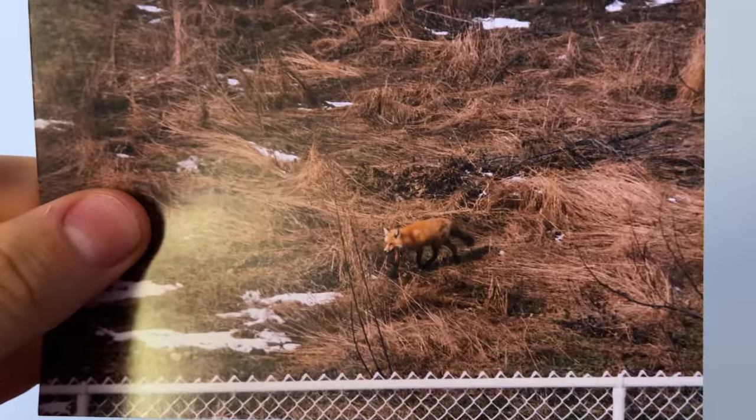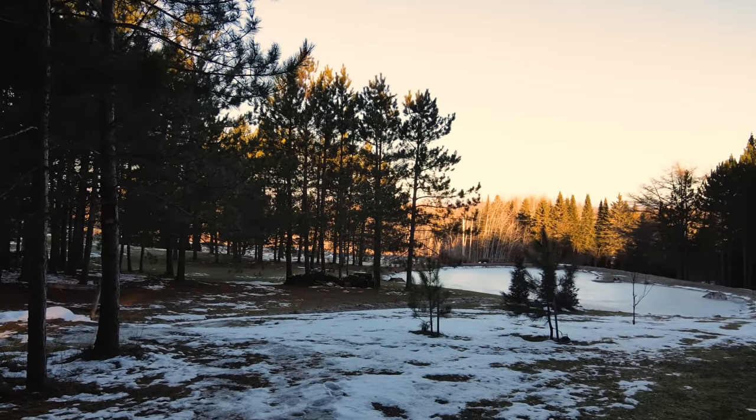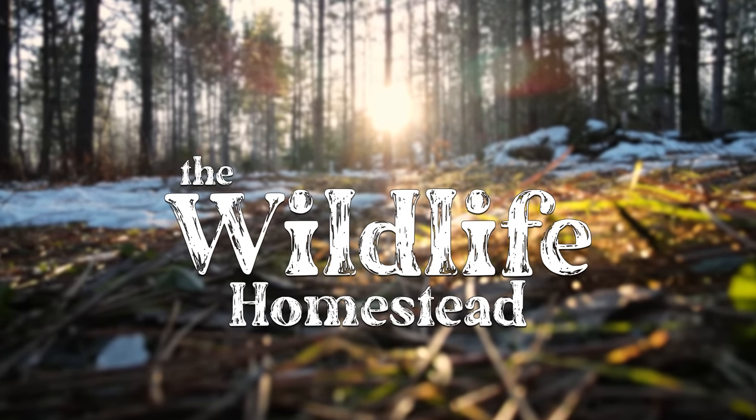This is something I've been dreaming about doing since I was a little kid watching red foxes in the field behind my house. So I'm very excited to get started and give you a quick tour around the property and officially kick off this new project that I'm calling the Wildlife Homestead.